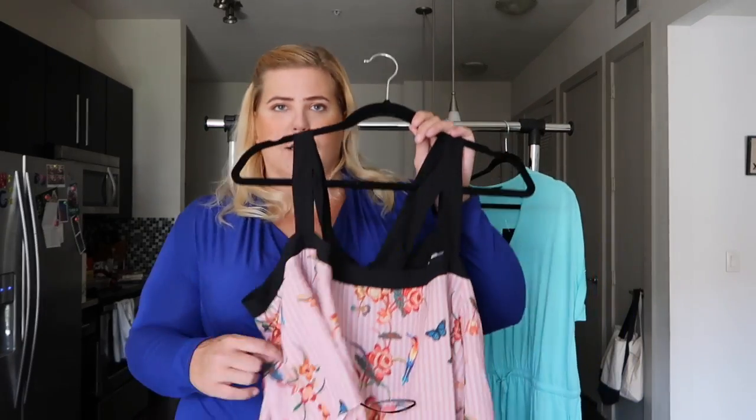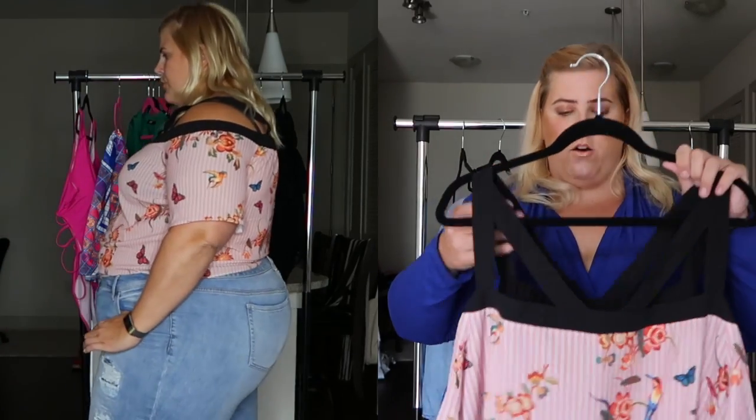The next item I have is this cute little Bardot off-the-shoulder top. Real talk — the arms are a little bit tighter than I want them to be. I can move, but they feel restricted. It's also a little tight at the hips, so I could size up, but as you can see I have quite a lot of room at the waist. So I think it's just not a great cut for me, but I think it would look really cute tucked into something.